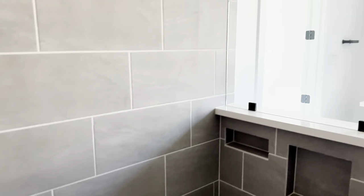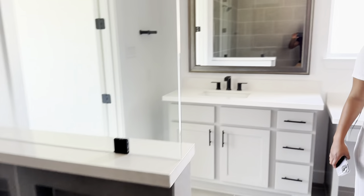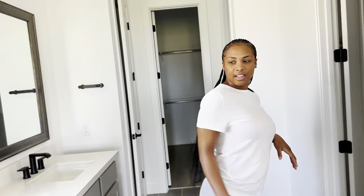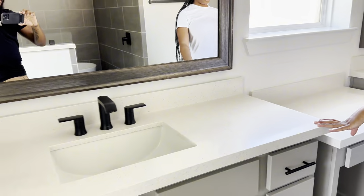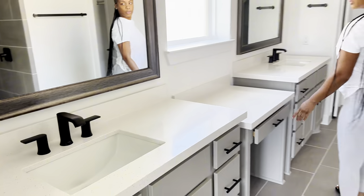Oh they got those shelf things in here too — yeah, cool. The water isn't on though, they need to turn that on. We got the sinks — the divider is just in the middle, which is nice.